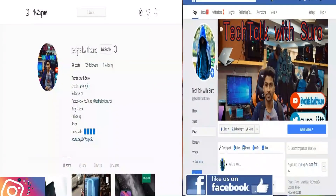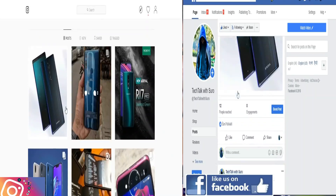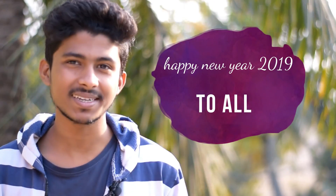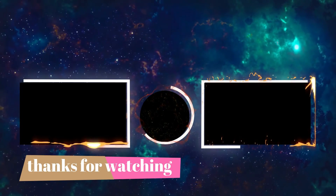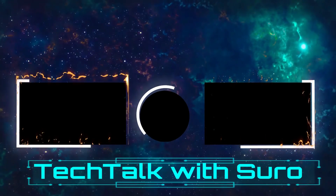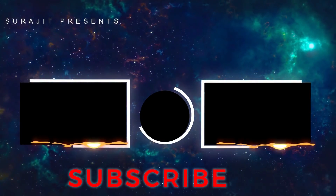You can find us on Facebook and Instagram — follow us via the links in the description. See you next time in 2019. Until then, take care and goodbye. Thanks for watching.